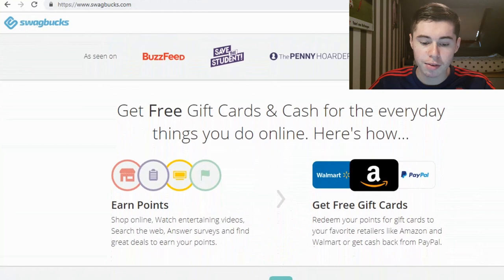So: get free gift cards and cash for the everyday things you do online. You can earn points by doing a lot of stuff — you can shop online, watch entertaining videos, search the web, answer surveys, and find great deals to earn your points.